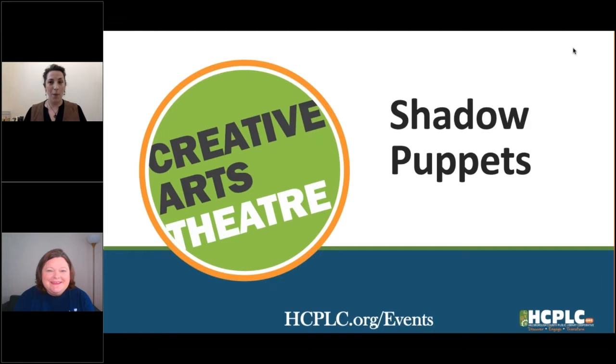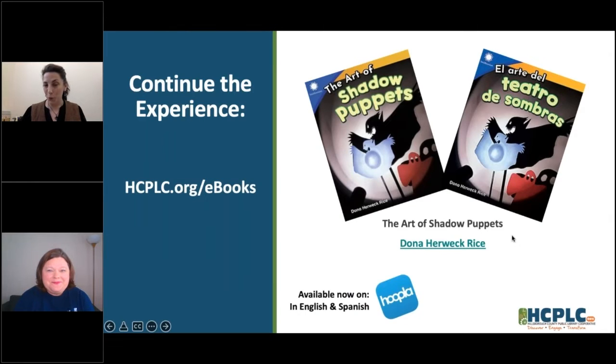We are going to be talking today about shadow puppets, and I'm really looking forward to this program. If you're looking forward to it and you learn some fun stuff today and might want to read a little bit more about it, you can do that with Hoopla. We have a whole bunch of ebooks and regular books in our catalog. If you go to Hoopla through HCPLC.org slash ebooks, you can find these two — this is one book available in English and Spanish. It is 'The Art of Shadow Puppets,' produced by the Smithsonian, available on Hoopla right now. No waiting.